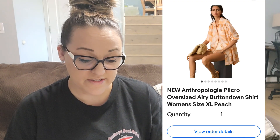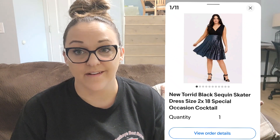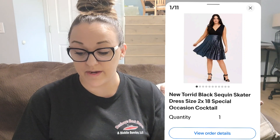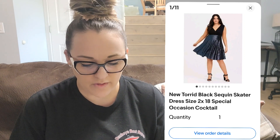Now I do have some good sales. An Anthropologie Pilcro oversized button-down shirt, extra large, new with tags — I paid $12.99 and it sold in just a couple of weeks for $35. The last eBay sale was a Torrid sequin cocktail dress, new with tags — I paid $5.99 at my local thrift and someone made an offer for $30 that I accepted.